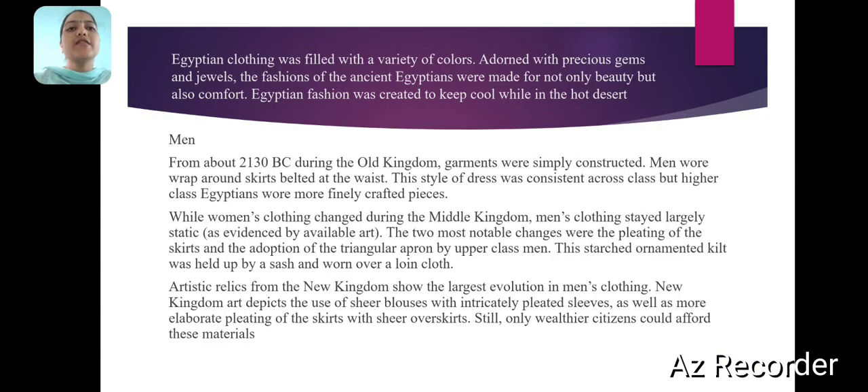Egyptian clothing was filled with a variety of colors, adorned with precious gems and jewels. The fashions of the ancient Egyptians were made for not only beauty but also comfort — Egyptian fashion was created to keep cool while in the hot desert. From about 2130 B.C., during the Old Kingdom, garments were simply constructed: wrap-around skirts belted at the waist.